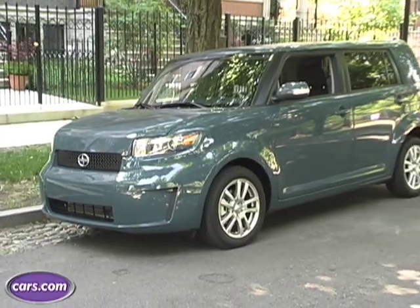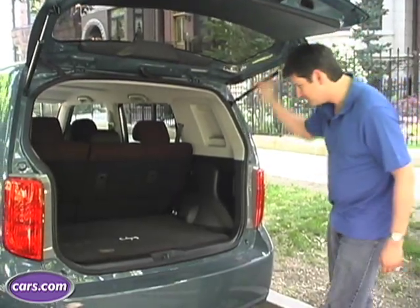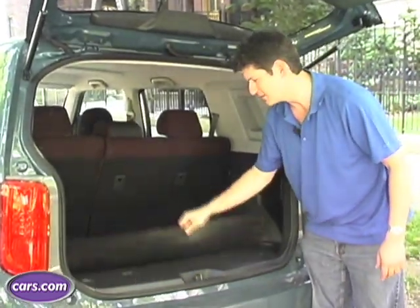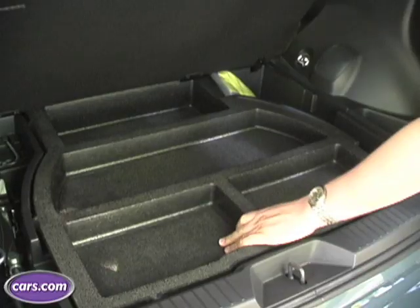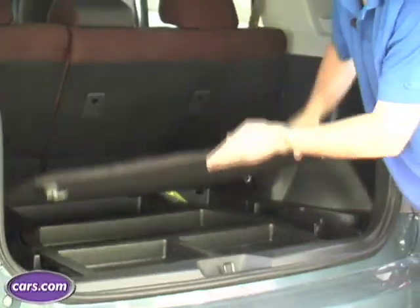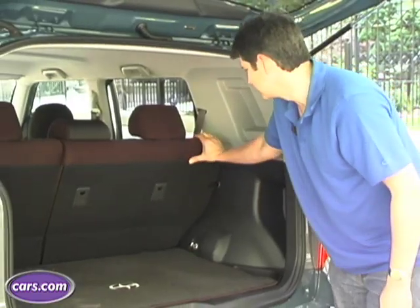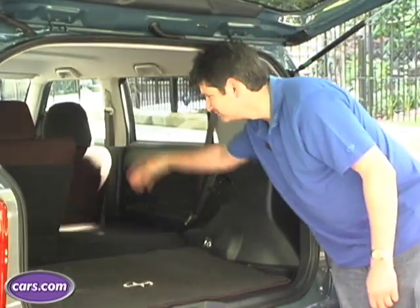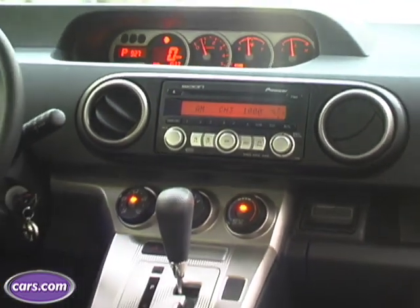The increase in exterior size has meant more space inside. The cargo area is pretty versatile. If you lift the cargo floor, there are some storage compartments here, in case you want to put something valuable where it's out of sight. On either side, also, there are a couple of bins. Folding the seats could hardly be easier.